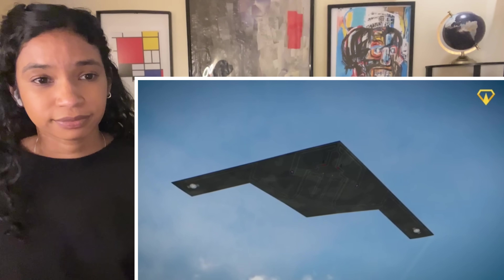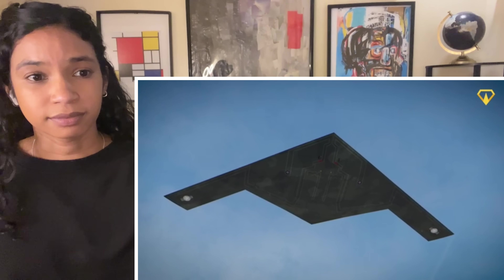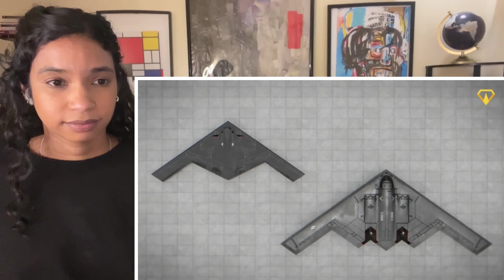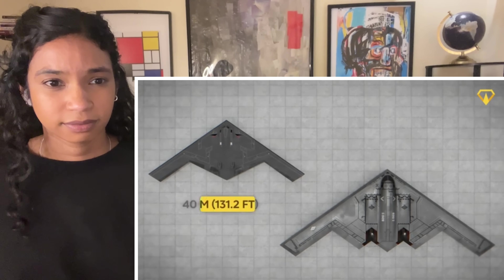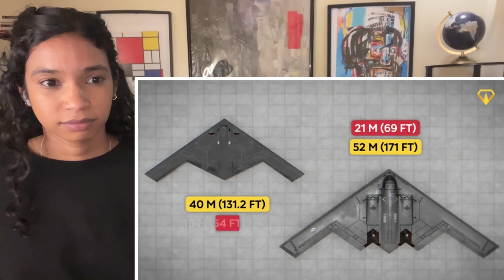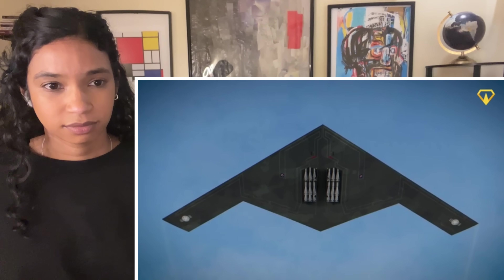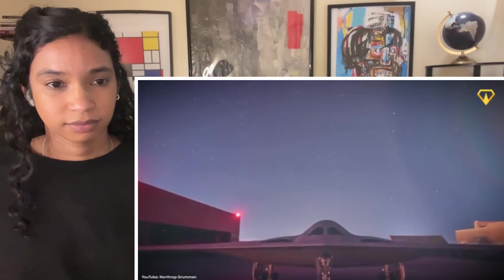Now let's get back to the B-21 and its design. Northrop isn't just upgrading a plane — they're maintaining a legacy, building on past successes to create a warfighter that will last for decades and cost much less to make. The iconic wing spans 40 meters, shaving off 12 meters from the original bomber. The plane is even more compact, with estimates coming in at 16 meters. Underneath we can see the hidden bomb bay tucked within the wing, keeping the body tight and aerodynamic.